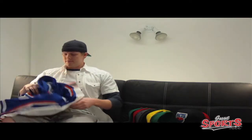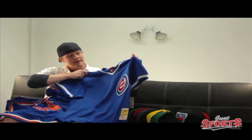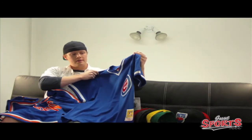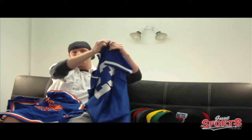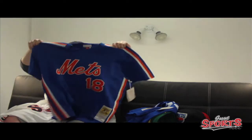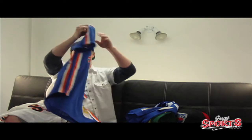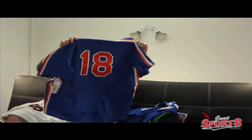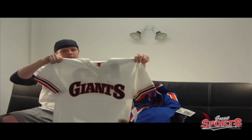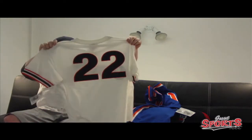Next up, some mesh Mitchell & Ness vintage throwback batting practice jerseys. You get your Chicago Cubs — Ryne Sandberg here. Can't forget about Darryl Strawberry with the New York Mets number 18. These are actually pretty heavy-duty mesh, a heavier feeling jersey — it's gonna last a long time.